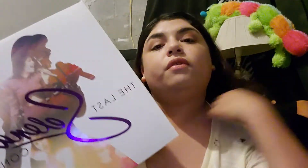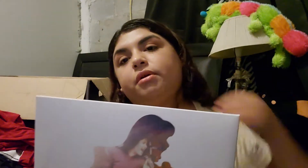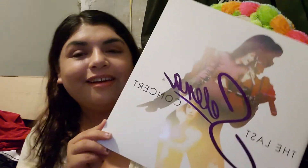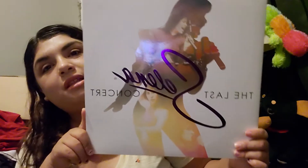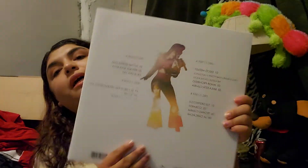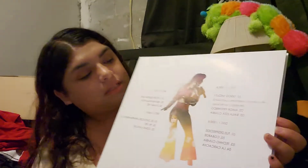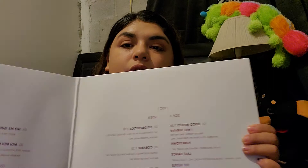This one I got from Barnes and Noble — it was actually the last one so I knew I had to get it. This is the last concert vinyl. In the back it has the song names. I wish Selena — inside it's just plain with the songs listed.